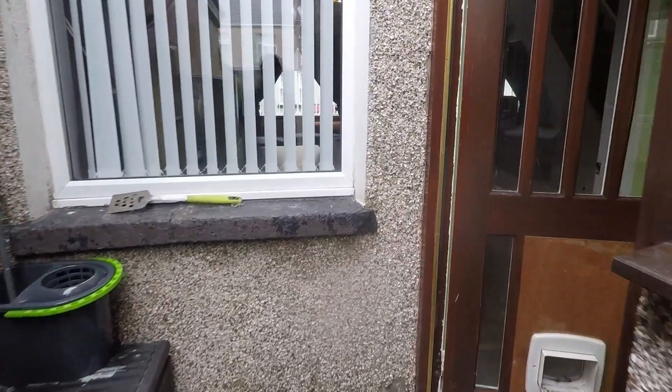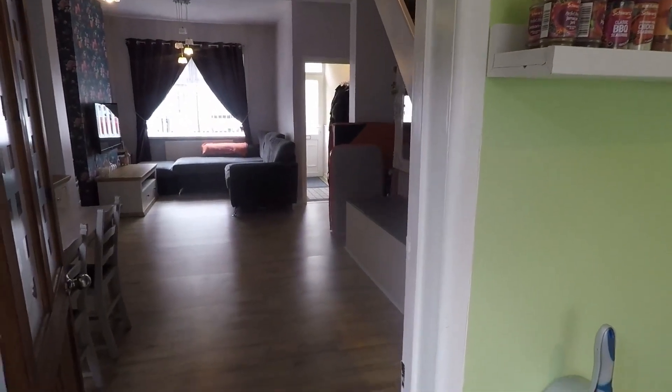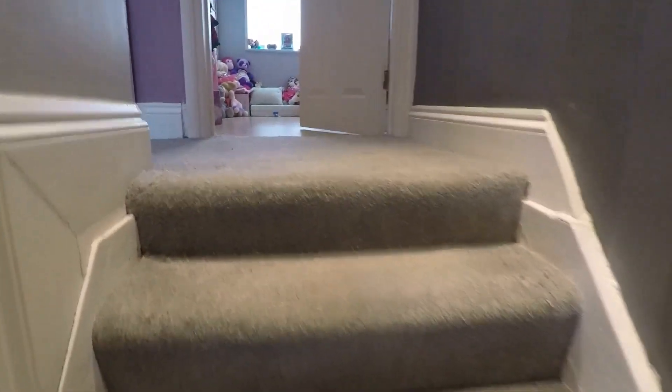There's storage space out here as well. As we come back through, heading upstairs to the first floor via the staircase just to the right. Up here we have our three bedrooms and the family bathroom.